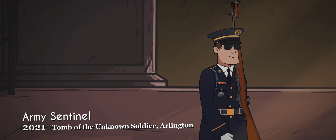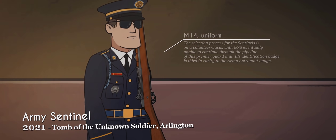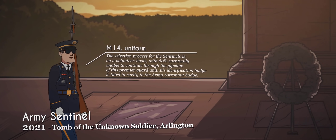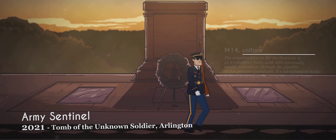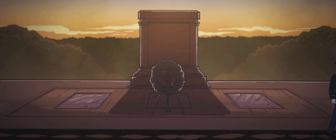In Arlington National Cemetery, soldiers of the 3rd Infantry Regiment, dubbed the Old Guard, stand sentinel at the Tomb of the Unknown Soldier. These sentinels remain as guardians 24 hours a day, 7 days a week, 365 days a year, since April 1948, guarding and honoring those who died in combat but whose identities remain unknown.